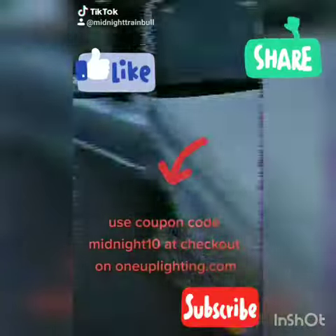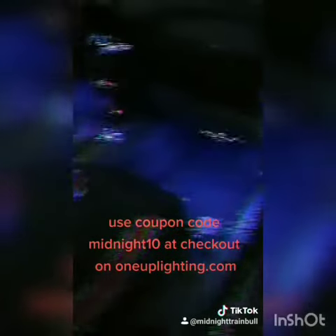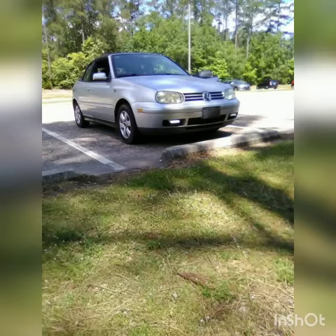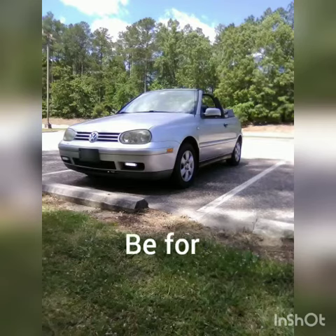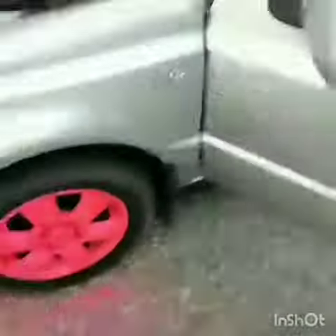Hey y'all, don't forget to go and splurge — check out 1uplighting.com or go to Instagram and follow them at 1uplighting, and get yourself some LED lights. Use our coupon code at checkout, which is midnight tan. Get you some dope LED lights!